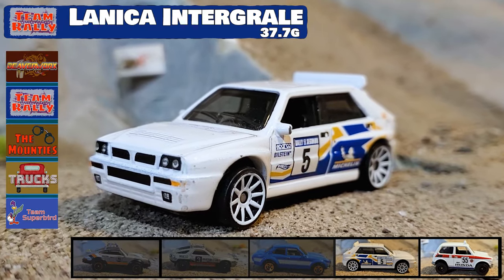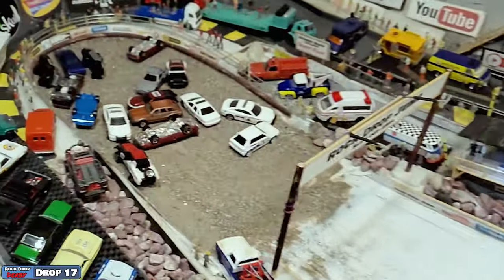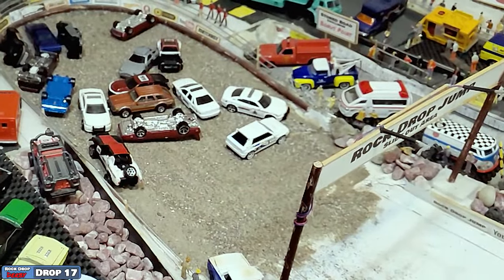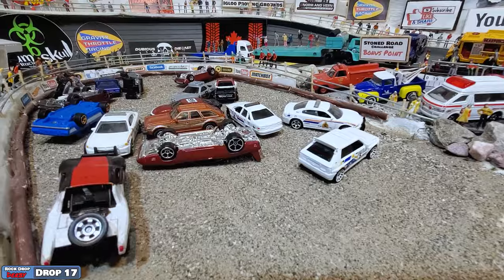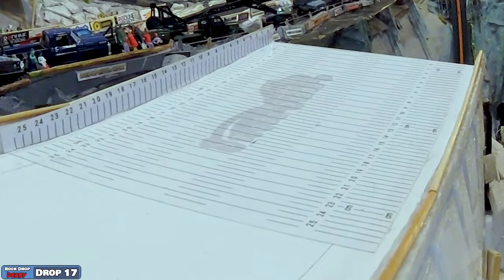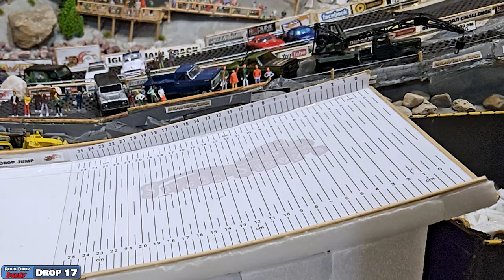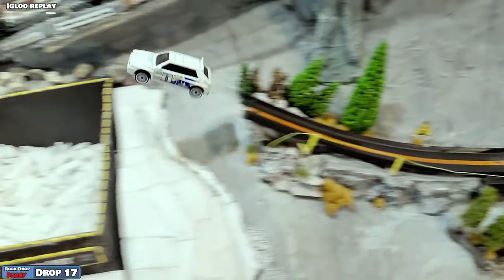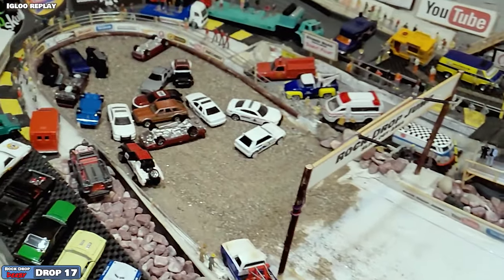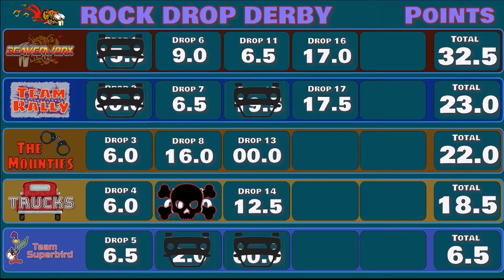Up next for Team Rally, it's the Lancia Integrale — the rally legend right here from the Group P days. Big air, big landing, bounces off the Superbird. Great lurking jump that was. The Lancia looks great — got that big spoiler, new casting by Hot Wheels. Checking out the ramp cam — 17.5 centimeters. That is an epically long jump. Great looking air, great looking car. This thing was debuted as a die-cast car from Hot Wheels on the 3D Bot Maker channel — that's a die-cast history right there. 17.5 centimeters on the ramp brings the score up to 23 for Rally.